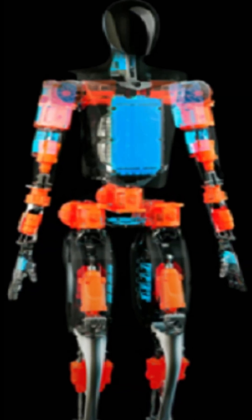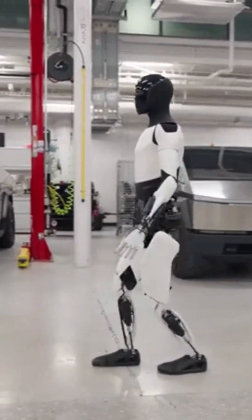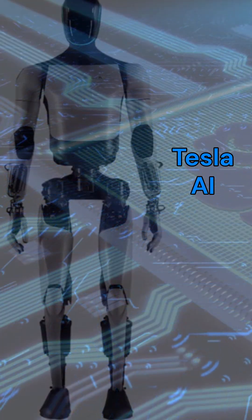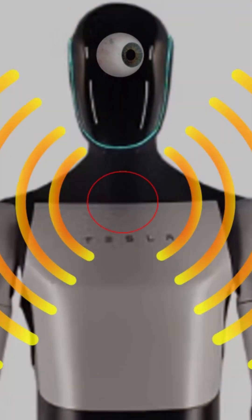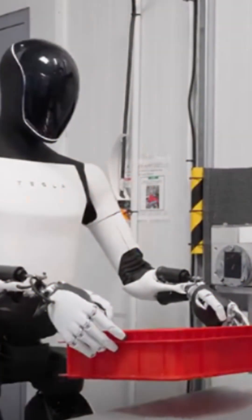Optimus is powered by a custom-built battery pack designed to support long operational periods. Its mobility system enables it to move at a top speed of approximately 5 miles per hour. The robot's AI system, derived from Tesla's self-driving technology, processes complex visual and environmental data, allowing it to function autonomously. Optimus can carry loads of up to 45 pounds, making it useful for handling various objects.